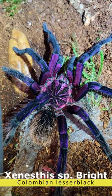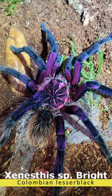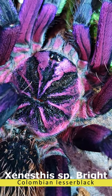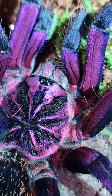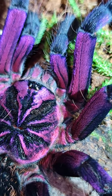I was feeding my tarantulas the other night when I noticed that my Zanestis species bright had molted. I looked in and saw the silhouette of a mature male — I was disappointed for exactly two seconds until I opened it up and saw this beauty. This spider is pushing eight inches, and look at those fuchsia pink purples. I don't know what colors they are, but it is absolutely stunning.